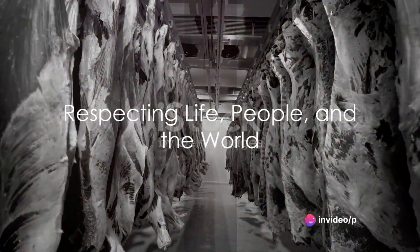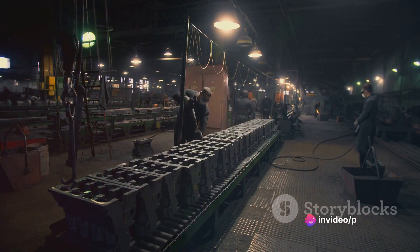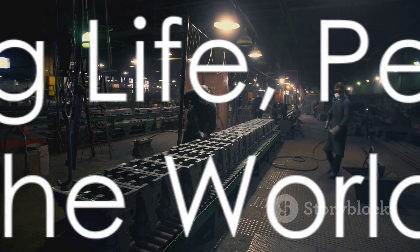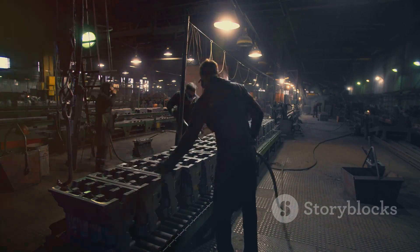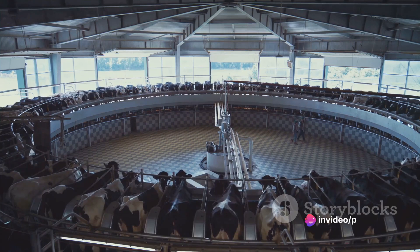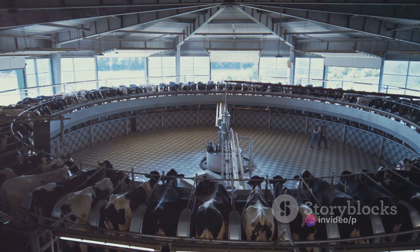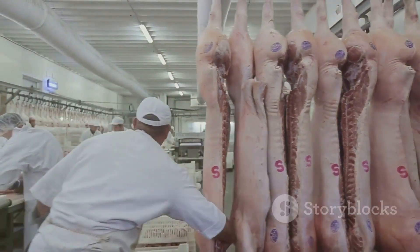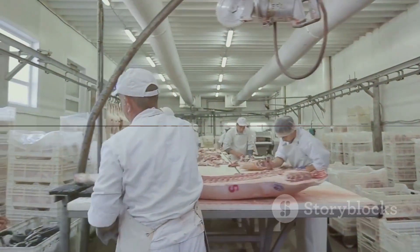In essence, the infrastructure of a slaughterhouse is not just about bricks and mortar or steel and concrete. It is about creating an environment that respects the life it takes, the people it employs, and the world it feeds. It is about ensuring that every piece of meat that leaves its doors is a testament to good practice and high standards. It is about recognizing that the journey from farm to fork is as important as the destination itself.